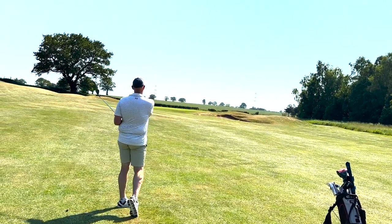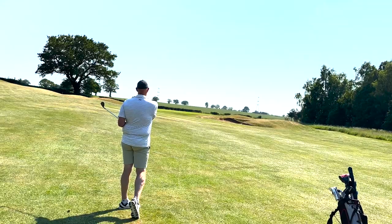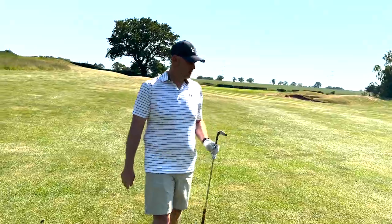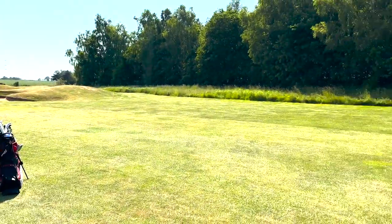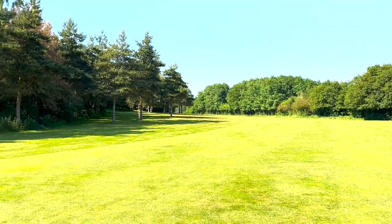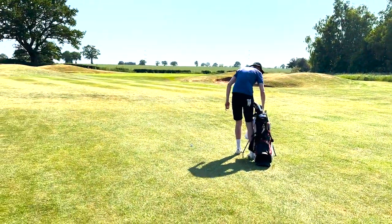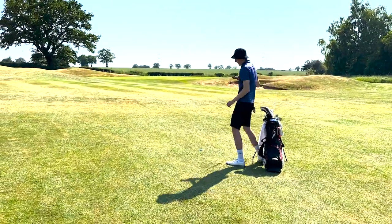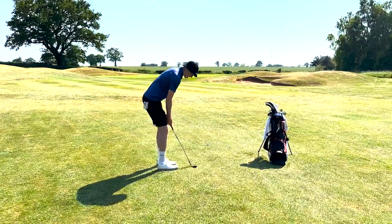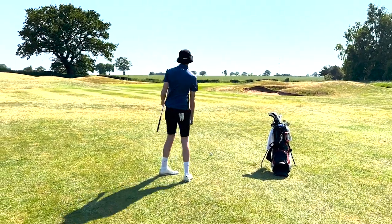And we've managed to miss the green from 85 yards — well done. So Harry's hit an absolute corker of a shot; he's come round that, hit a little cut driver downwind, straight into the middle of the fairway. How far have you got, Harry? 50 yards. So he's hit that 330 yards downwind with a cut.